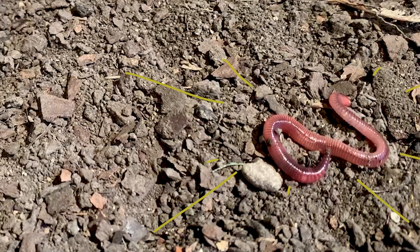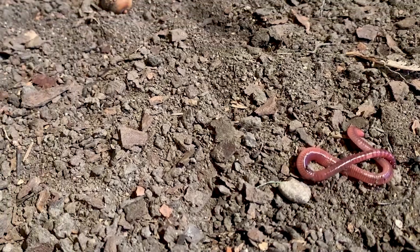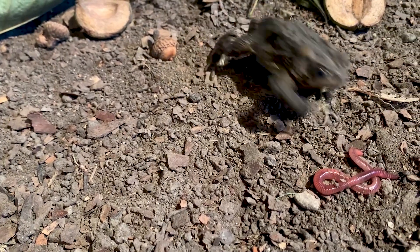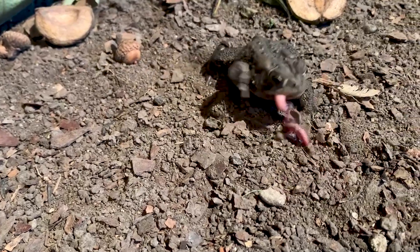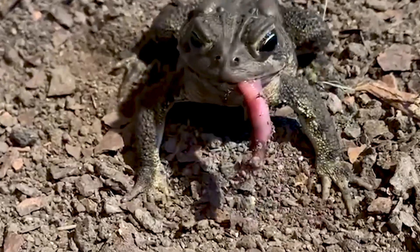I'll feed one of these worms to a toad. The movement of this worm catches the attention of an American toad. Watch as it moves at its striking distance. The toad's long, sticky tongue shoots out of its mouth and pulls the prey in. It's extremely fast — five times faster than you can blink.